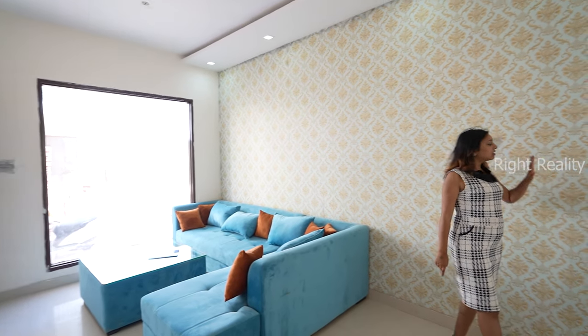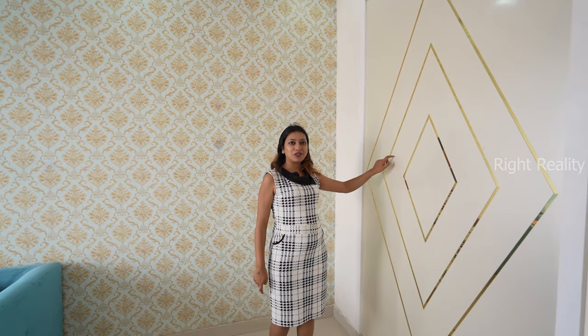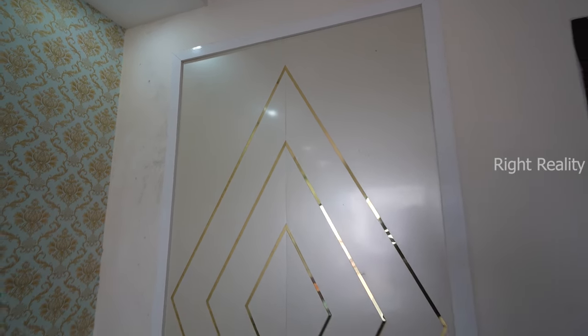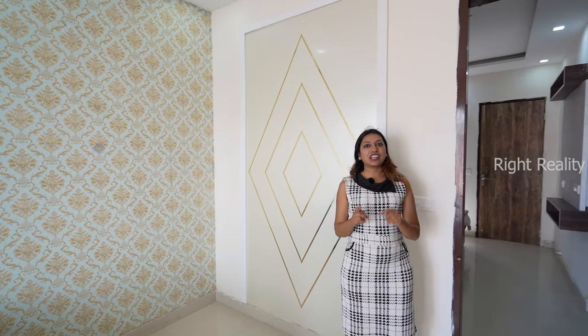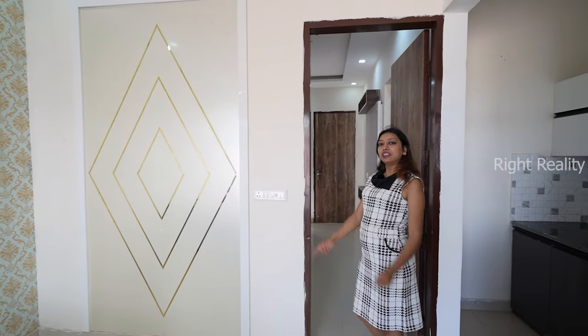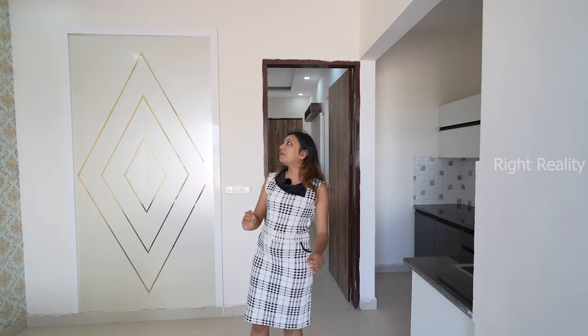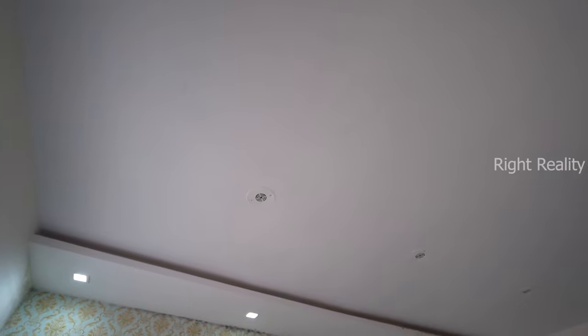Let's check out the wallpaper — you can customize it as you like. You will get vitrified flooring here, along with LED lights with a fall ceiling throughout the flat.